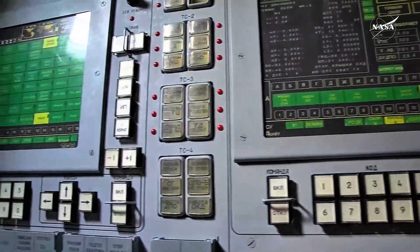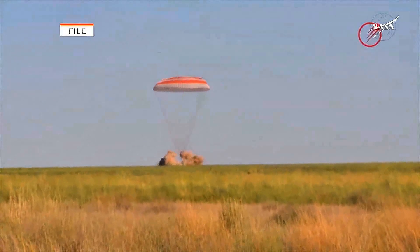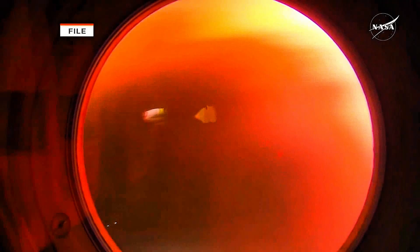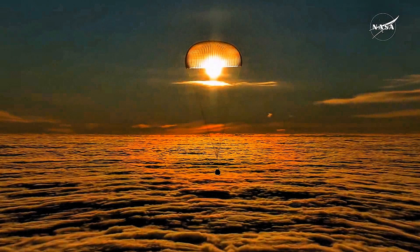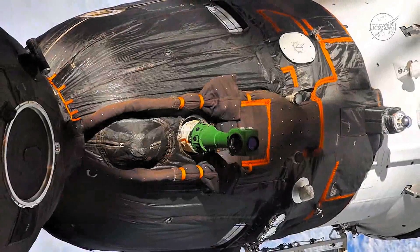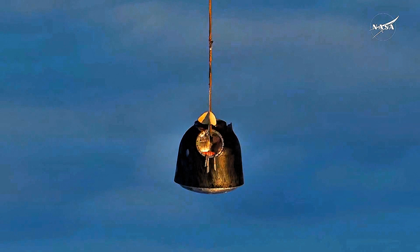The descent module also houses life support systems, batteries for reentry and landing, and the parachute and soft landing rocket engines that slow the Soyuz just before touchdown as the spacecraft lands in Kazakhstan. There are eight hydrogen peroxide thrusters located on the module, used to control the spacecraft's orientation, or attitude, during descent until parachute deployment. It also contains a guidance navigation and control system used to maneuver the vehicle during the descent phase. This descent module is 7.3 feet long with a diameter of 7.1 feet and a habitable volume of 124 cubic feet, and is the only portion of the Soyuz that survives the return to Earth.